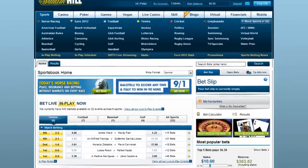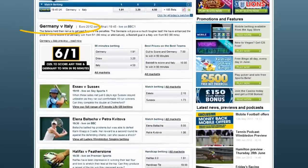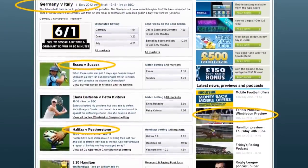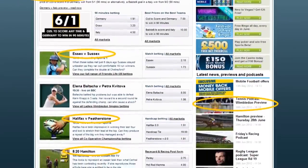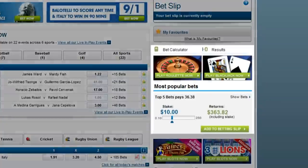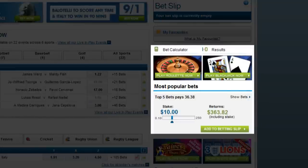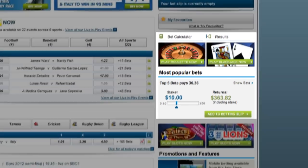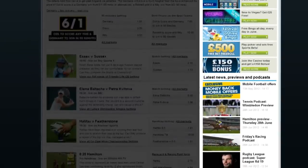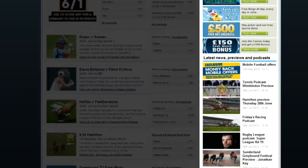Going back to the main sportsbook page and scrolling down, you can see that William Hill features articles, previews and links for all the major betting events on the immediate horizon. They also provide useful tools and widgets such as a bet calculator and a box showing the most popular bets. Below that popular bet box, they have further links to their many promotions and to more articles, previews and podcasts.